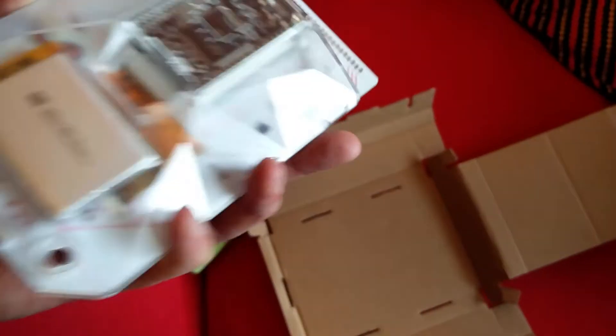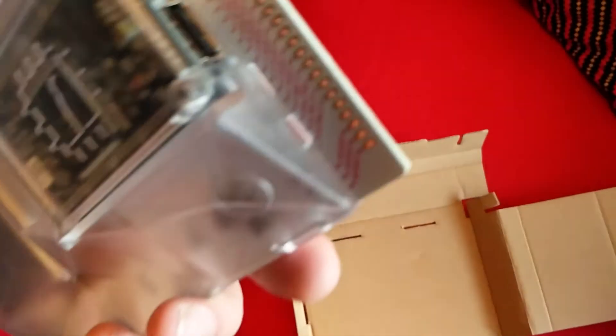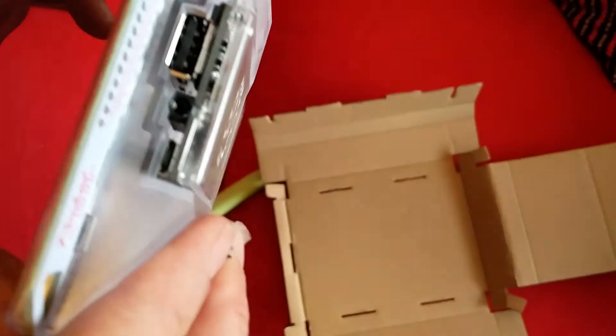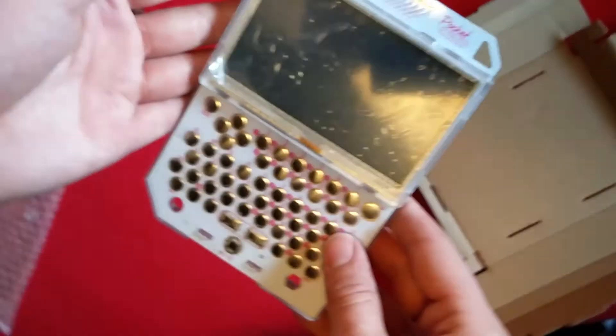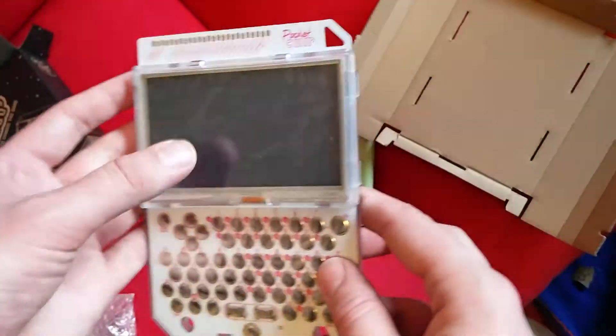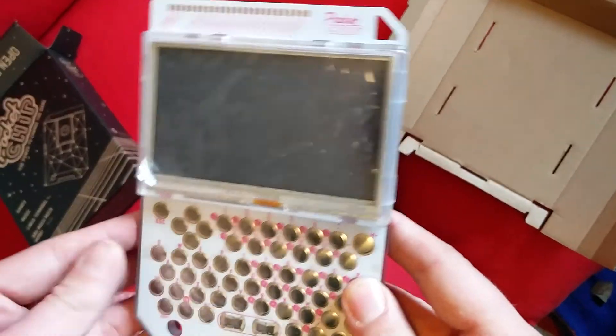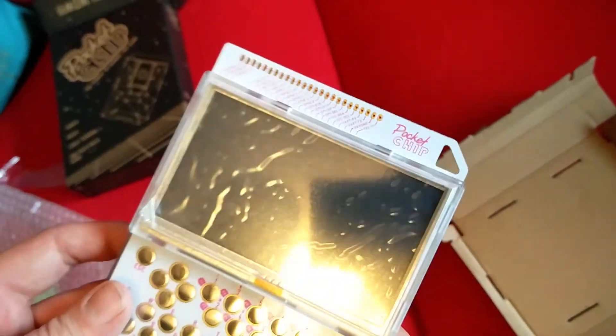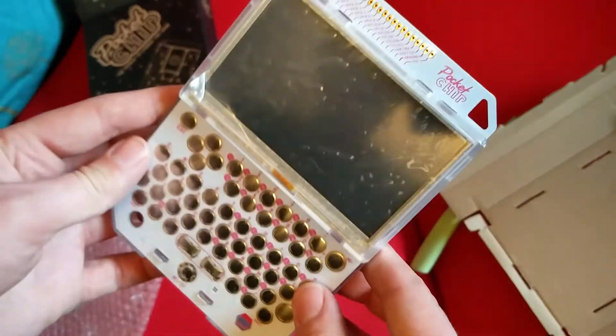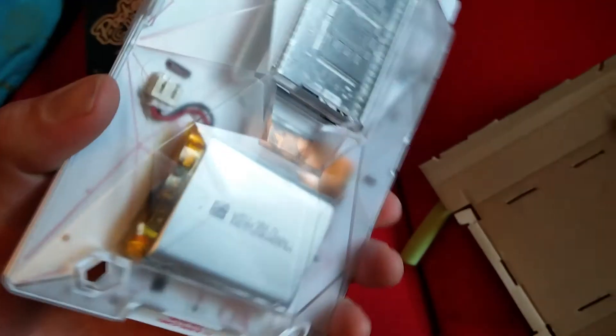They didn't even send us a charger — that's amazing. Okay, and there we go everybody. It takes USB and other things. That is the Pocket CHIP, a little personal computer with a touchscreen that can run Linux, you can play games on it and surf the web and everything. This is cool — anyway, see you later, bye.